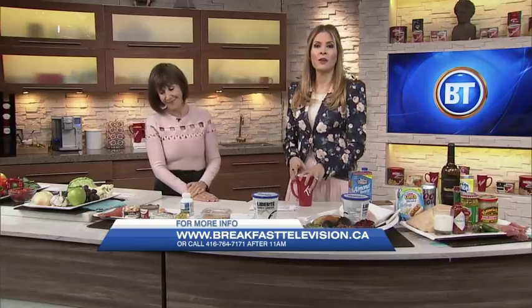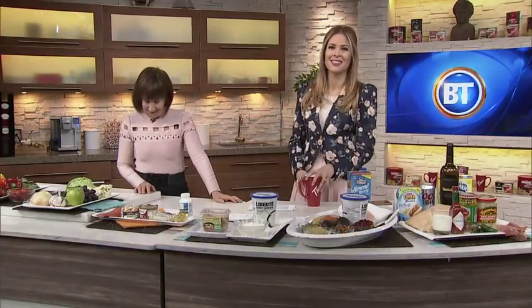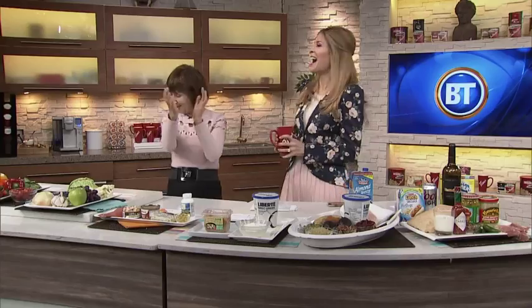Great stuff, Rose. Thank you so much. Visit BreakfastTelevision.ca for all of this — it's a lot to digest. The only thing I took from that is: drink more white wine and move to the Mediterranean. He's our best audience.